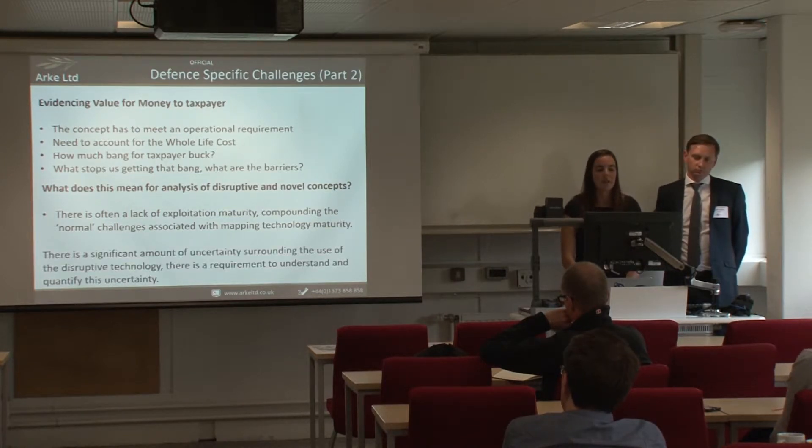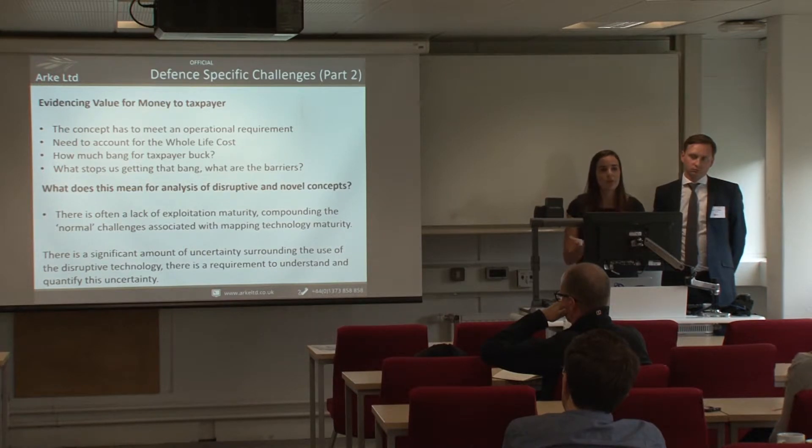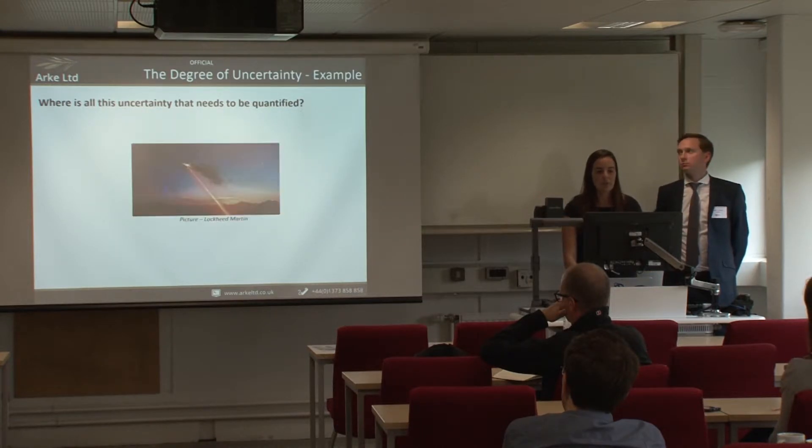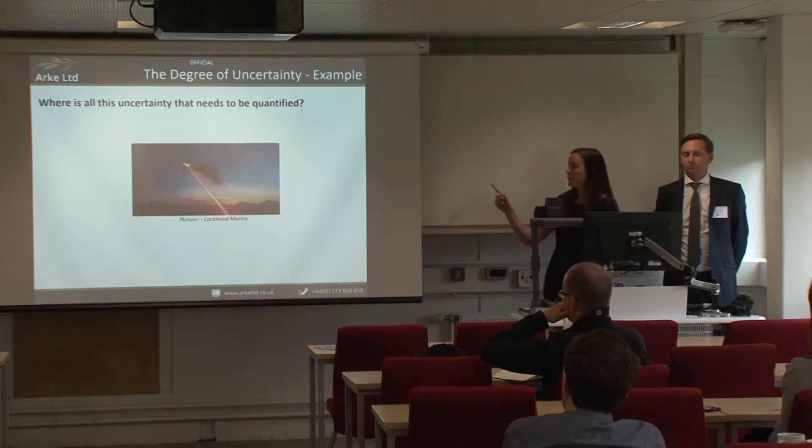Because of that, there's a significant amount of uncertainty surrounding disruptive technology, and the bridge at the start is not robust. To illustrate where all this uncertainty lies, here's a picture of a laser weapon system from the Lockheed Martin website — you can see a drone being shot down by a laser system.